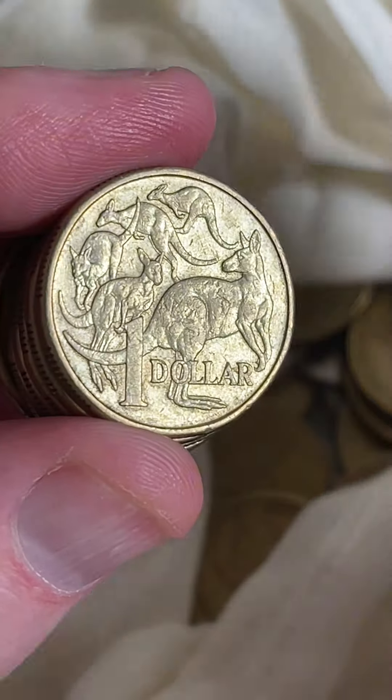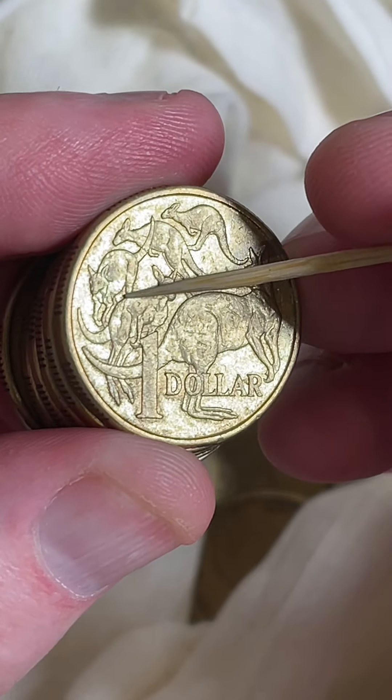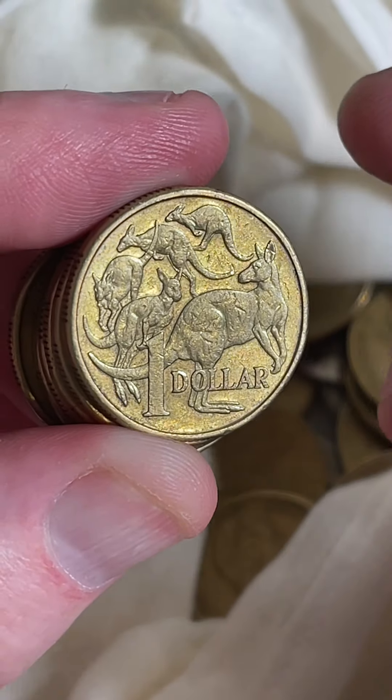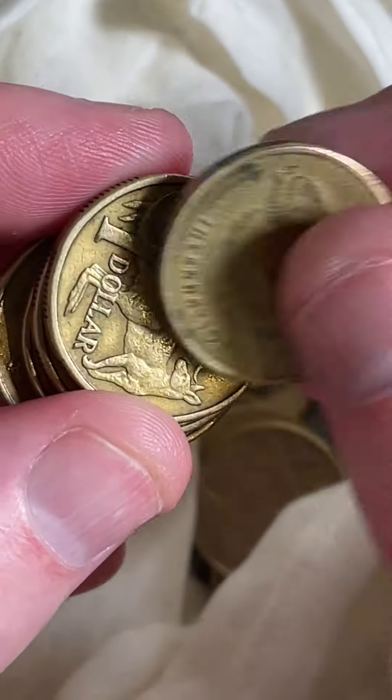2015 — looking for the missing leg on the 2015s. This leg over here is on this coin, but sometimes it's totally missing. Price on those is $2 to $14.